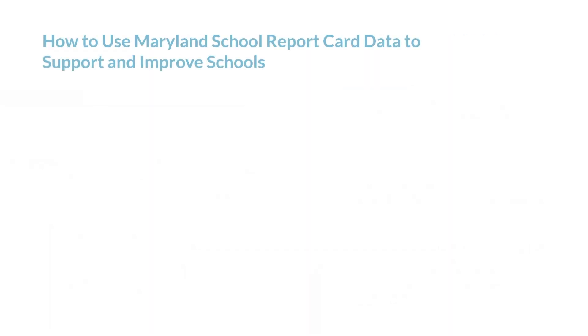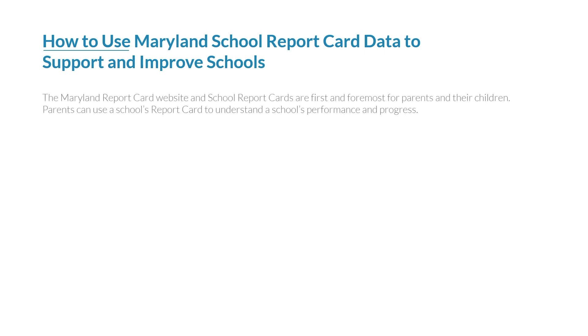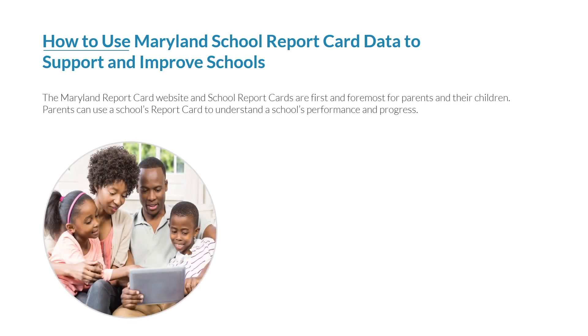The Maryland report card website and school report cards are first and foremost for parents and their children. Parents can use a school's report card to understand a school's performance and progress. It can be used to spark ideas on how to help strengthen a school by holding school leaders responsible for its performance, regardless of the score it received.